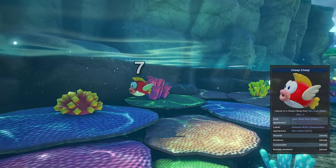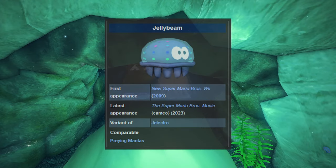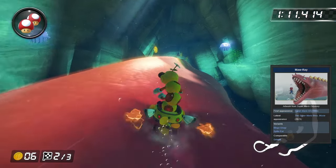Seven Cheep Cheeps can also be found swimming throughout the track. Additionally, 11 jellyfish can be found floating around. According to the wiki, the official name for these guys is Jellybeams.